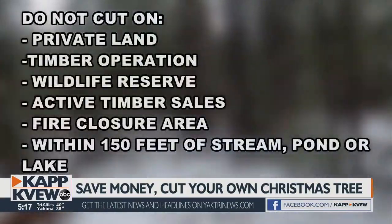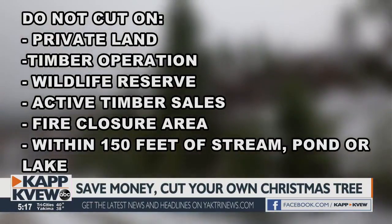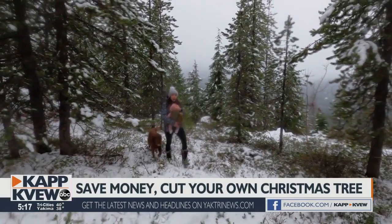It cannot be on private land, wilderness area, campgrounds, or other recreational areas. You also cannot cut within 150 feet of a pond, lake, stream, or wetland area. In this forest, you can cut a tree up to 15 feet tall.